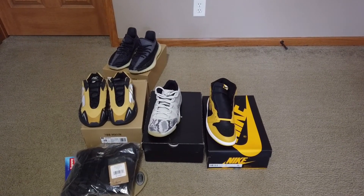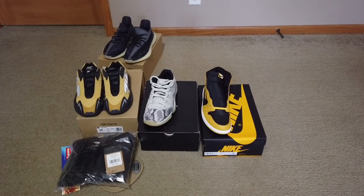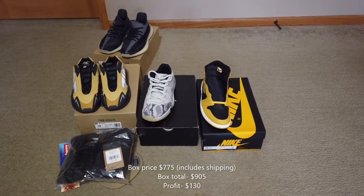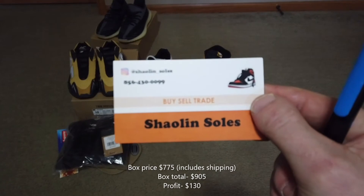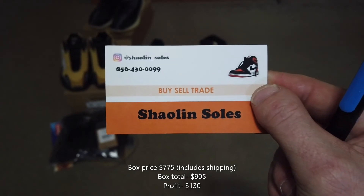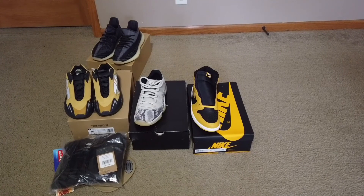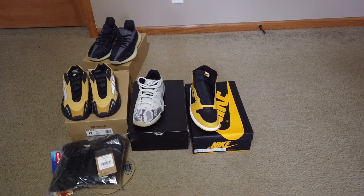The Carbons are in really great condition — they might have been tried on but that's about it. That gives me a total of $905. I paid $775, so pretty good profit. Definitely recommend — that's Shallon Souls on Instagram. Go check them out. My Instagram is Sodak Sneakers; all these sneakers will be posted there for sale, so DM me. Hope you guys have a great day, bye!